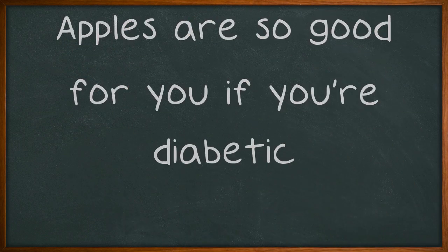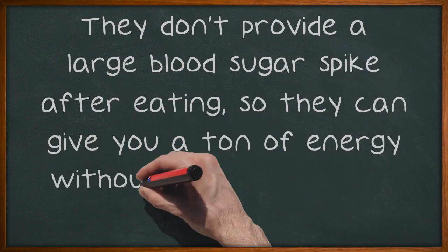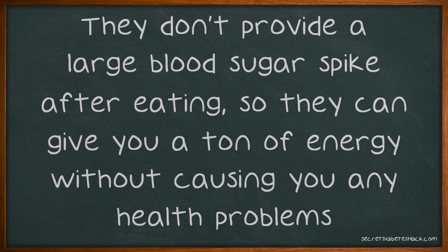Apples are so good for you if you're diabetic. They give you something sweet to beat a sugar craving, and they're high in fiber, which will help you keep your weight down. They don't provide a large blood sugar spike after eating, so they can give you a ton of energy without causing you any health problems.